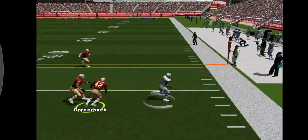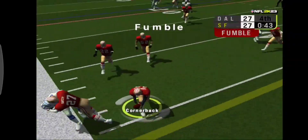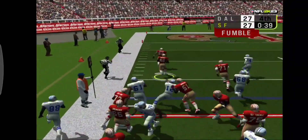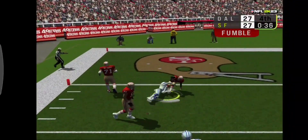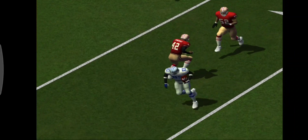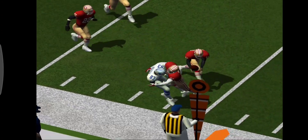Number 12 throws a bullet and the ball's caught at the 29. The 49ers have it, no one in front of them. The ball comes loose and the defense recovers the fumble right here, getting as far as they can with the stolen goods.